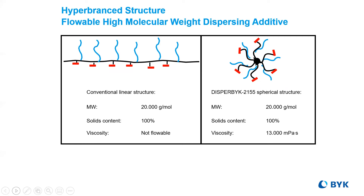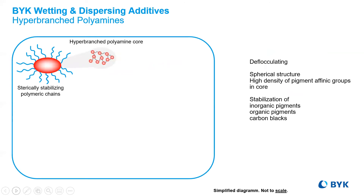Adapting dendritic shapes of polymers would reduce the viscosity, make incorporation a little bit easier, and allow for increased attachment areas of the pigment affine groups. Steric hindrance is still the effective stabilization mechanism, and the polyamine core enhances adsorption to the pigment particle.